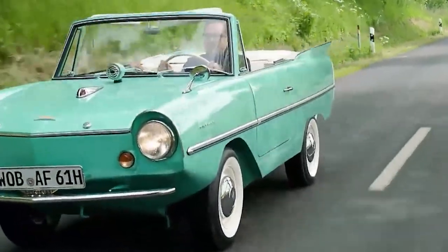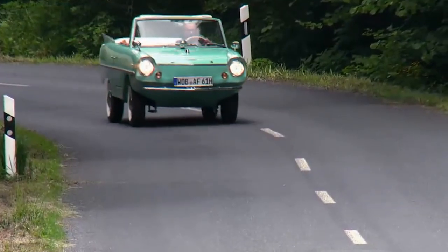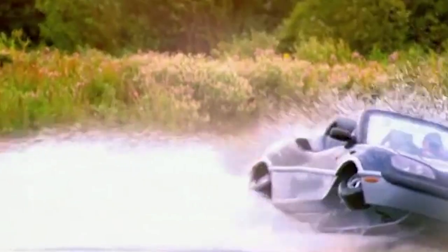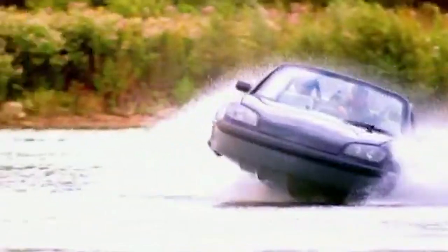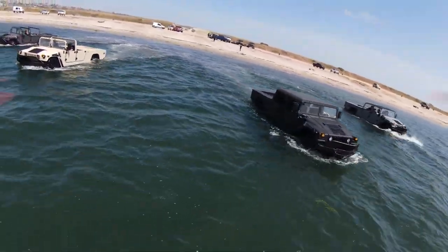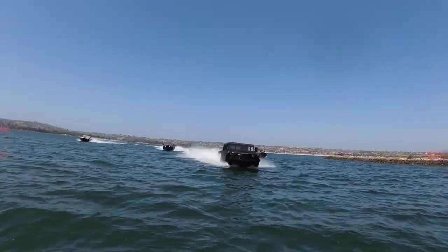Another well-known model is the Amphicar, which was produced in the 1960s. It has a top speed of 7 mph on water and 70 mph on land. However, amphibious cars come with their own set of challenges. They require regular maintenance to keep the engine and propulsion systems in good condition. Additionally, they can be expensive to purchase and operate compared to traditional cars and boats. Overall, the Amphibious Car is a unique vehicle that offers flexibility and convenience to those who enjoy both land and water activities.